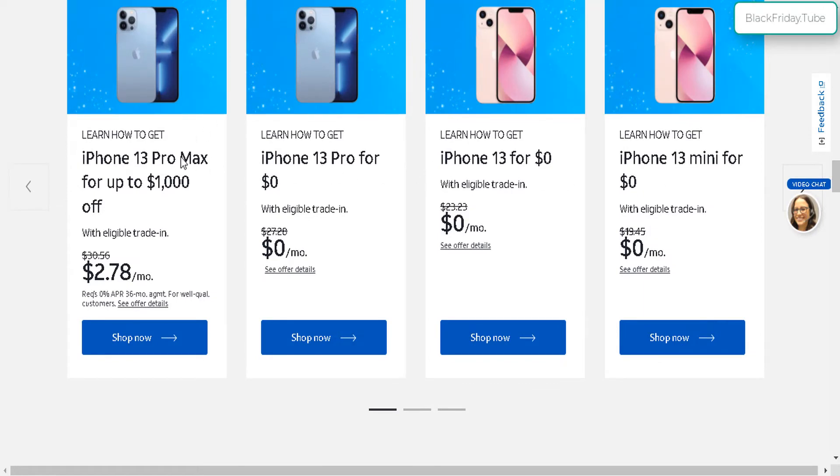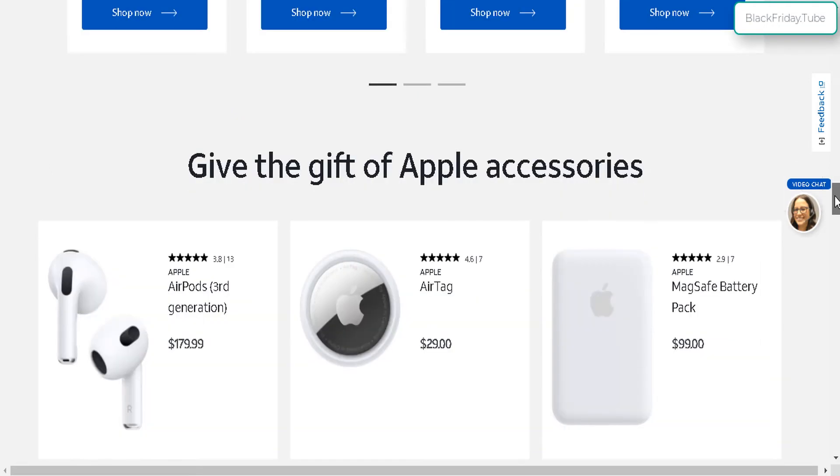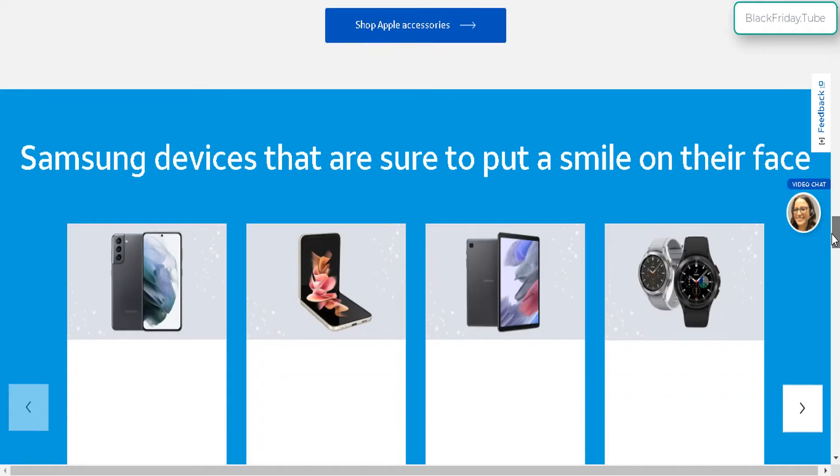The iPhone 13 lineup includes the Mini, the regular 13, the Pro, and the Pro Max. You can get these for $0, but you need an eligible trade-in once again, along with a new or existing plan on the AT&T network. Let's continue down for more deals.